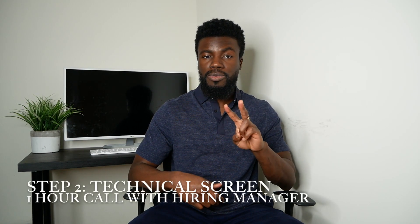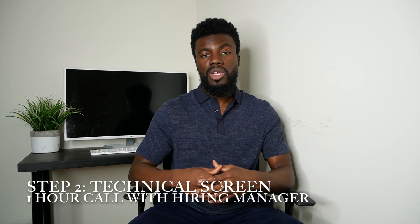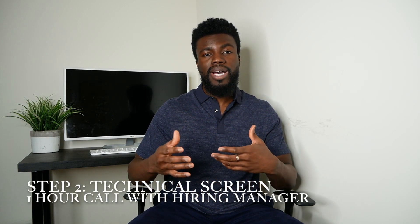If you are interested in moving forward, then comes step number two, which is typically an hour-long phone call or video call with the hiring manager or just somebody on the engineering team. This part of the interview process is to take a deeper dive into your technical skills and background to see if your skills match up with what they are looking for, especially now that you are talking to someone that is more technically sound than the recruiter will typically be.